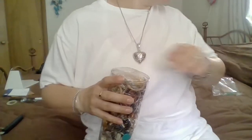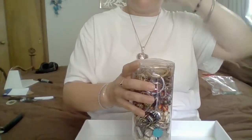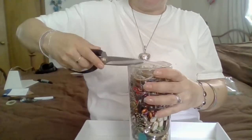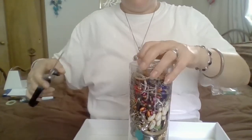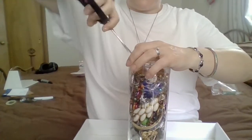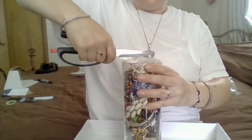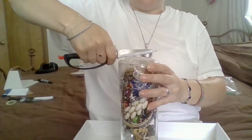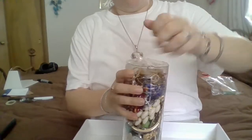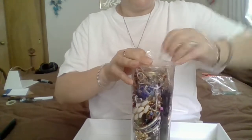All right, guys, let's start digging in here. Let's see what's happening. Now, remember, this was complimentary. And I think he had this one listed for $59.99 or $69.99, one of them. You can tell this tape has been on here for a very long time.